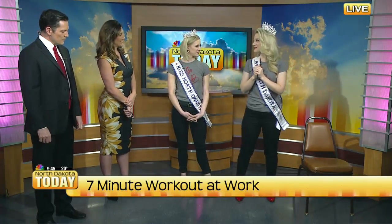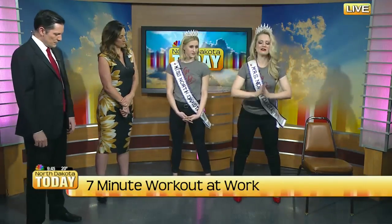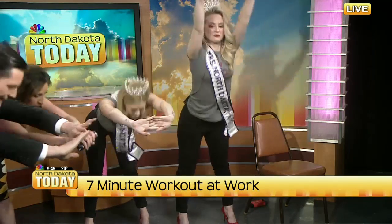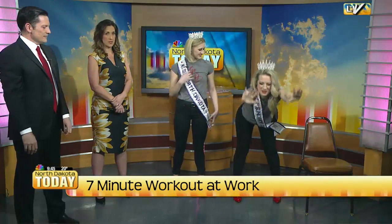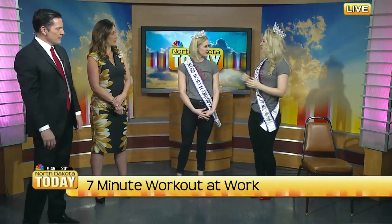The last one I have to show you is called a table tuck. You're going to stand with your feet a little bit farther than hip width apart, lean forward and straighten, then just move straight up and straight down. It stretches the back and works the back of the legs as well. And you can do it in the crown and tiara.